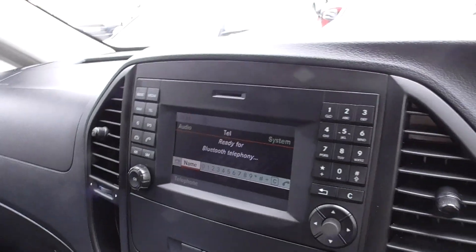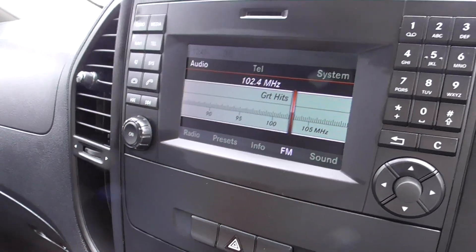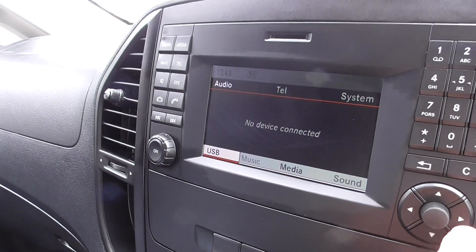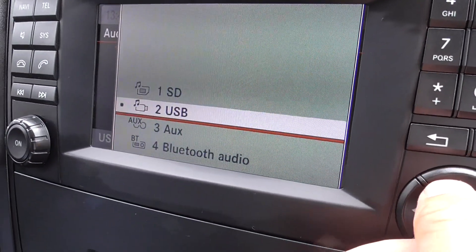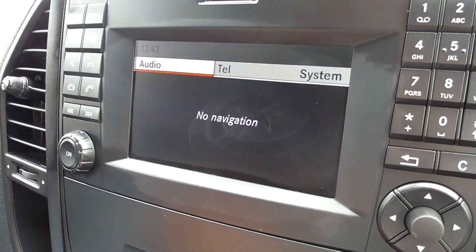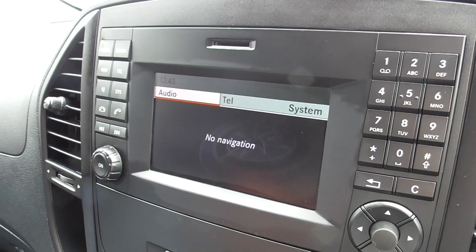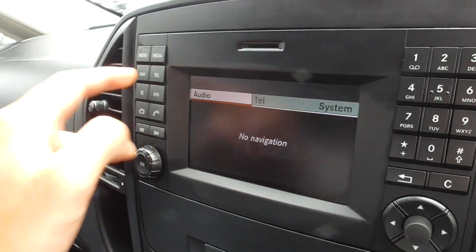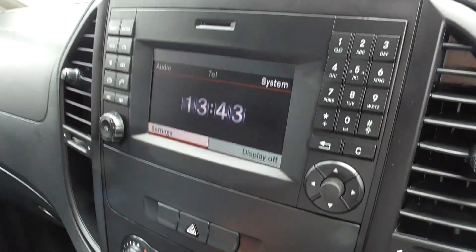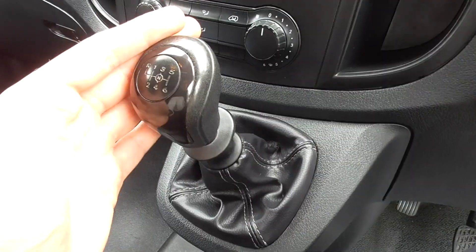Coming through to the centre — really nice, these newer style vans. It comes with very good specification. You've got FM radio, clicking through to media — you've got SD, USB, AUX, and Bluetooth audio. It's satellite navigation pre-wired as well, so there's the slot for your sat nav SD card; put that in and it gives you the full sat nav capabilities. Bluetooth phone, all your settings, volume controls — they're all there. You've got climate control, AUX, USB, and a six-speed manual transmission.